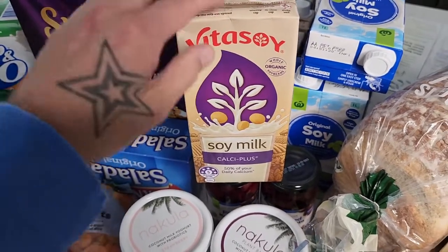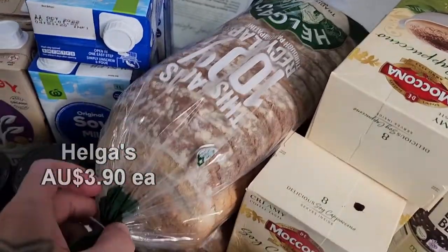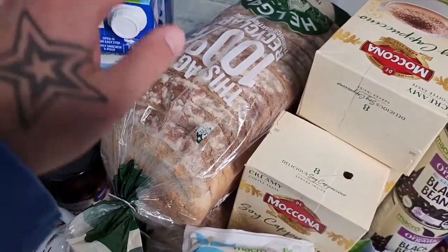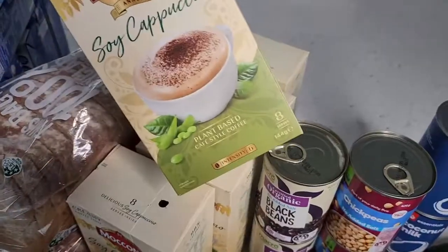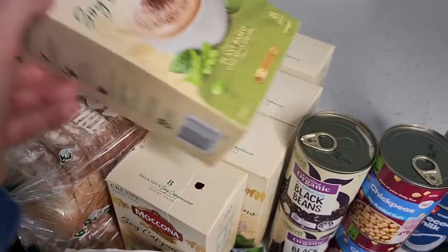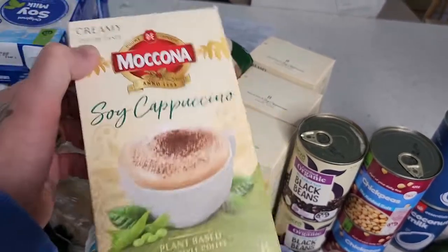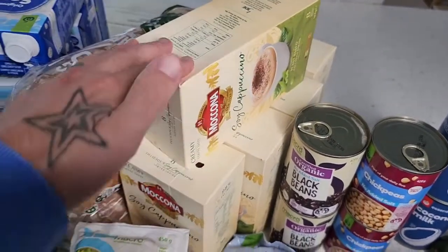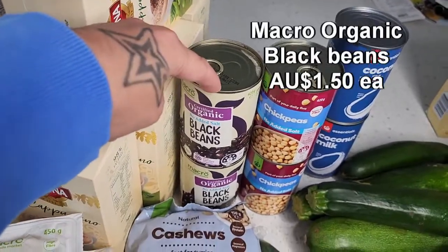The So Good soy milk is only about under two dollars, which is fantastic — these Vitasoy ones are a little bit more expensive but I personally prefer the Vitasoy taste. Over here the Helga's spread — we normally get Abbott's Village Bakery bread but it's unfortunately not available at Woolies at the moment, so just got Helga's. Just as good, vegan friendly, two loaves. Then we got a bunch of soy caps — they went up to $6.50 at the start of the year but are now back to about $5, and often go on special for about $3.